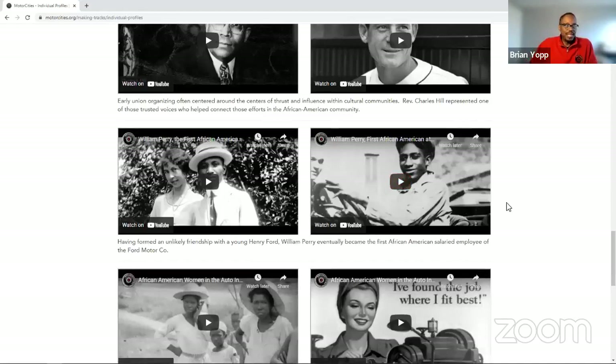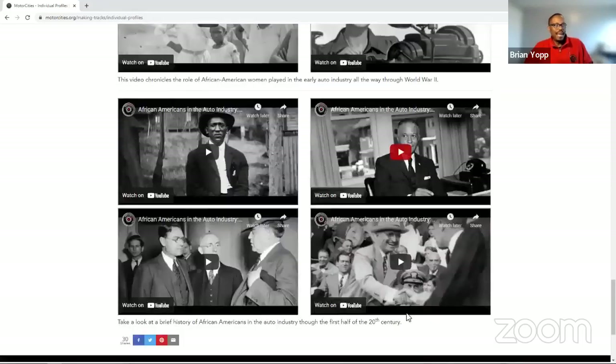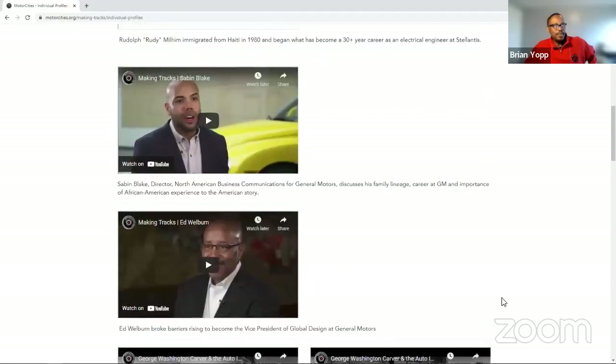William Perry was the first salaried African American employee for a motor company. There's also a wonderful video about African American women in the automobile industry — honoring and crediting their role throughout the early part of the industry as they transitioned north during the Great Migration and entered the workforce during World War II. There's also a mini-documentary combining all of this history chronologically, covering the African American experience from the 1890s all the way through 1947. I encourage everyone to take a look at these legacy videos as well as the new content.